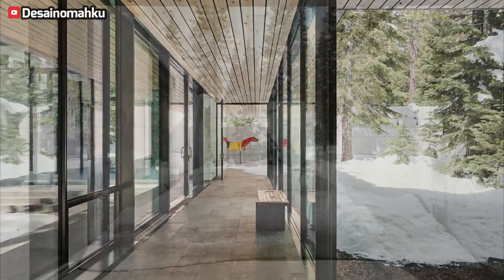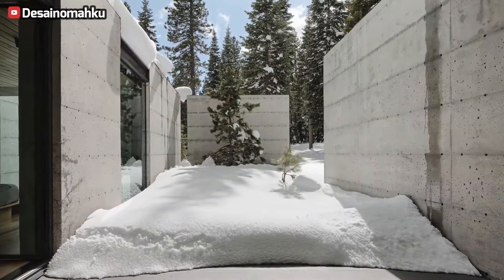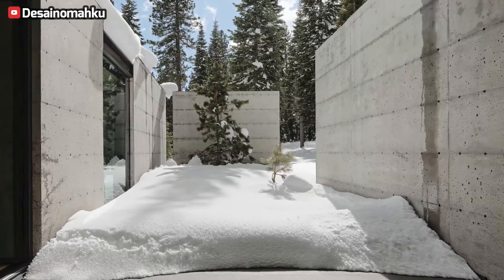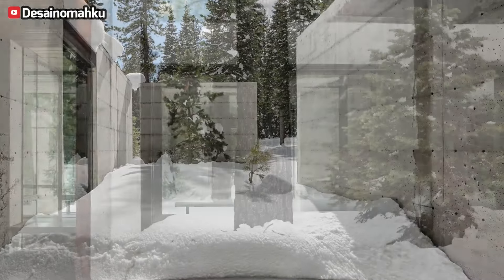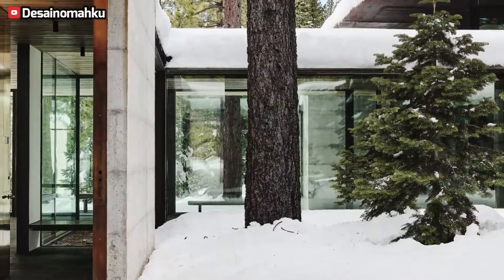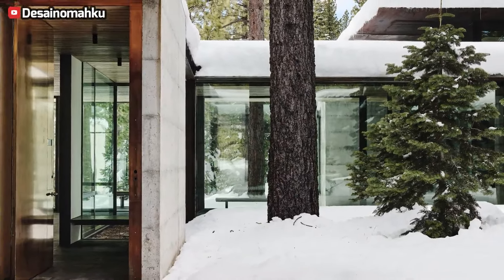Guest bedrooms and a rooftop deck complete the retreat overlooking Northstar Ski Resort. The project, spanning 5,430 square feet, credits Greg Faulkner as the client and collaborating architect, alongside a skilled team of architects, engineers, and designers.